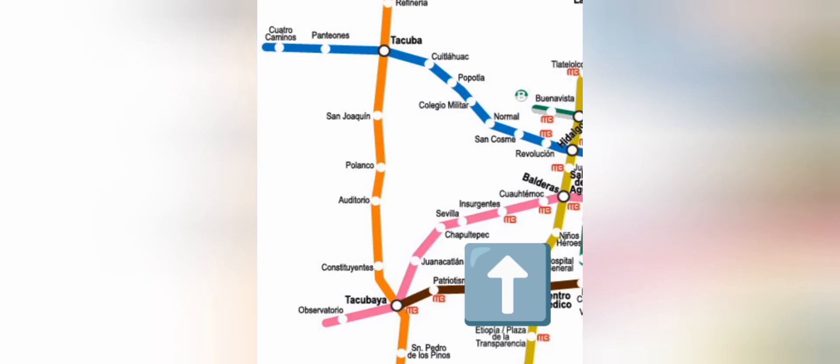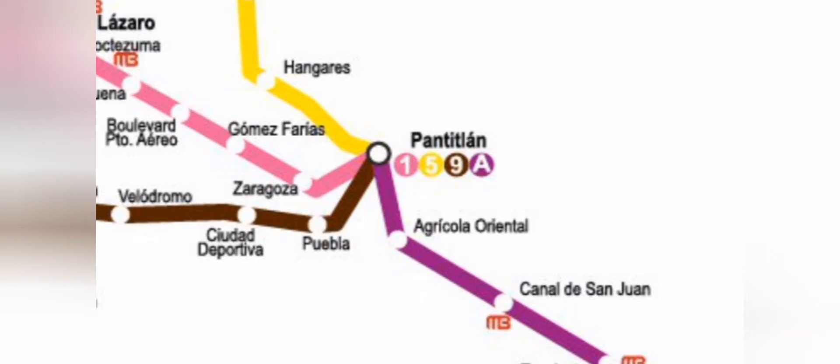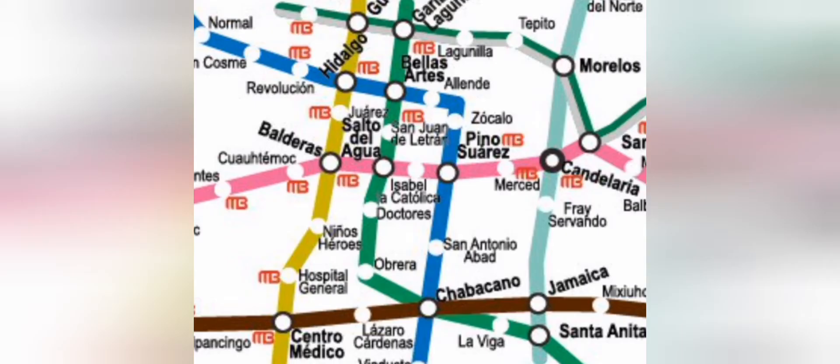I'm currently at the Insurgentes stop on the pink line. Do you see how off to the far left, the last stop on the pink line is Observatorio? You do not want to stand on that side of the tracks because it's going away from the blue line and we want to go towards it. So we look at the other end of the pink line, which is Pantitlan. That's the side of the tracks we want to wait on. So then we ride the metro until the pink line crosses with the blue. You can see that happens at the Pino Suarez stop there in the middle of the screen. You'll want to get off the metro there and walk and switch to the blue line.